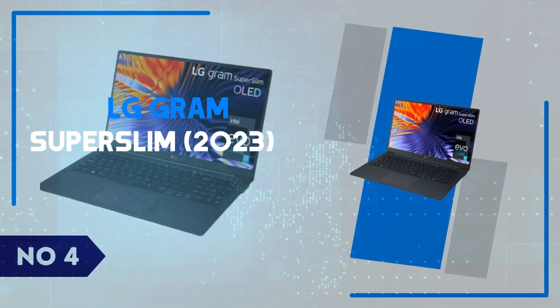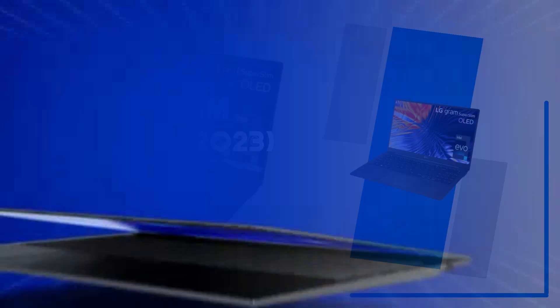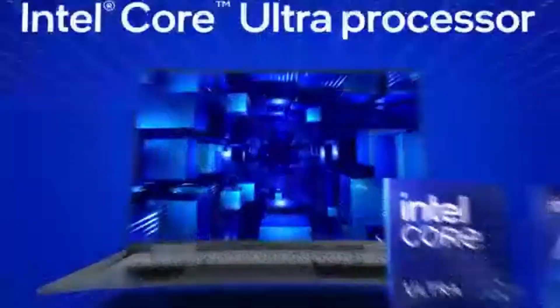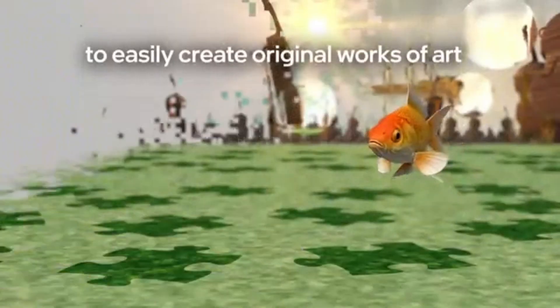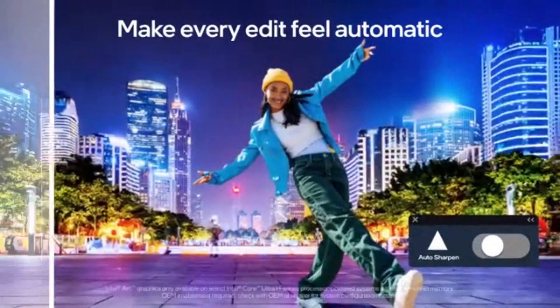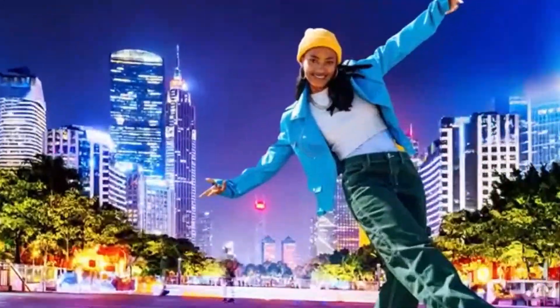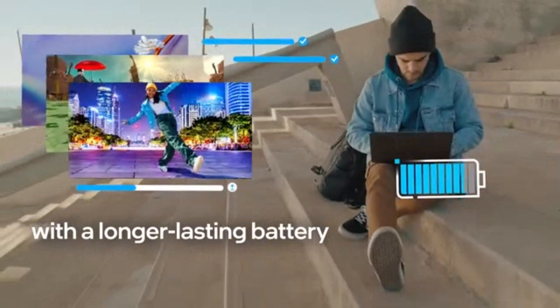Number 4: LG Gram Super Slim 2023. The LG Gram Super Slim 2023 is designed for users who crave portability without sacrificing performance. As the name suggests, this laptop is incredibly slim, with a profile that's just 0.43 inches thick and a weight of around 2.2 pounds, making it one of the thinnest laptops on the market. Despite its featherlight build, LG doesn't skimp on power.